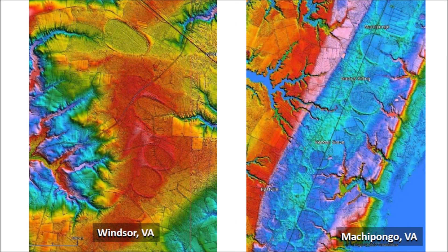Pay close attention to these Carolina Bays. The image on the left shows elliptical bays with raised rims in Windsor, Virginia. The bays have been eroded, but the elliptical geometry is clearly visible. The image on the right shows the almost circular base in Machipongo, Virginia. Windsor and Machipongo are separated by only 100 kilometers or 62 miles, and this distance is going to be important for our analysis.